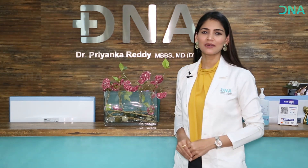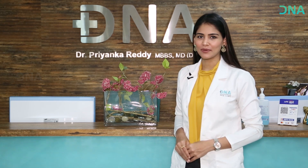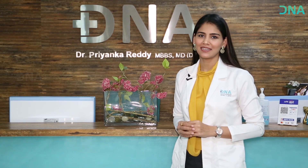Hi, this is Dr. Priyanka. Welcome to DNA Skin Clinic and Wellness Center. Congratulations on completing the first half of DNA Lighten Up. You have given yourself such a wonderful gift, and DNA Lighten Up is one of my personal favorite treatments available at DNA.